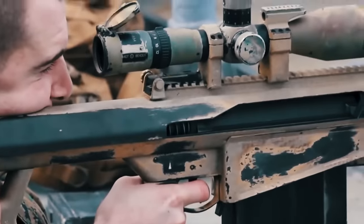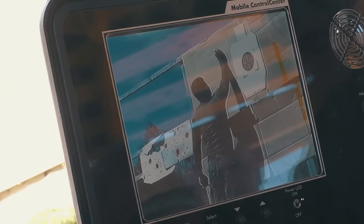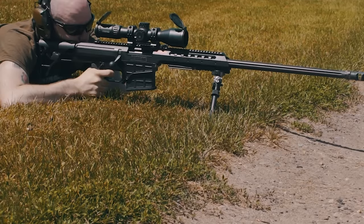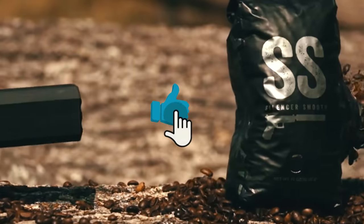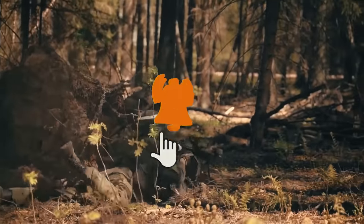An interesting fact: the record for the longest lethal range was set by this very weapon. In 2017, a Canadian special forces soldier in Iraq killed a militant of the Islamic State group from a distance of 2,475 meters. This popular rifle has proven itself in various combat operations such as the war in Afghanistan and the drug war in Mexico. It's possible to buy this rifle for ten thousand dollars. That's all for today — support us with likes and comments, and soon we'll make a new review for you. Good luck!